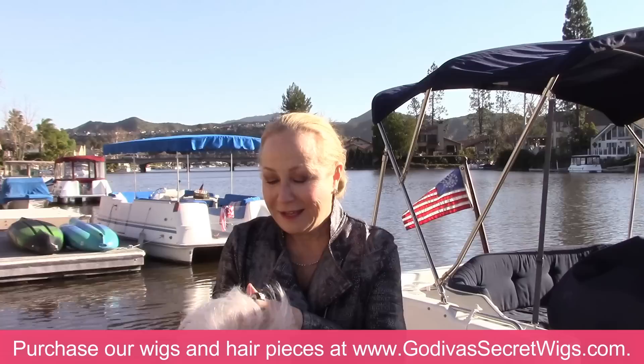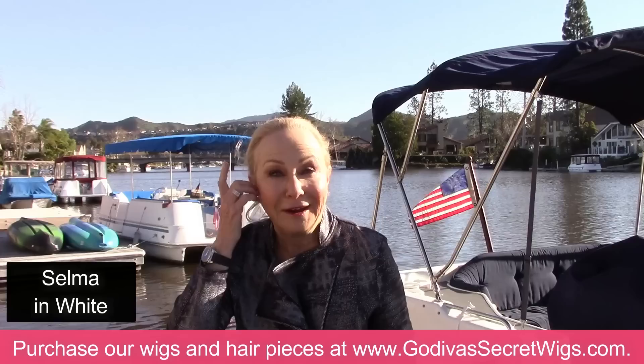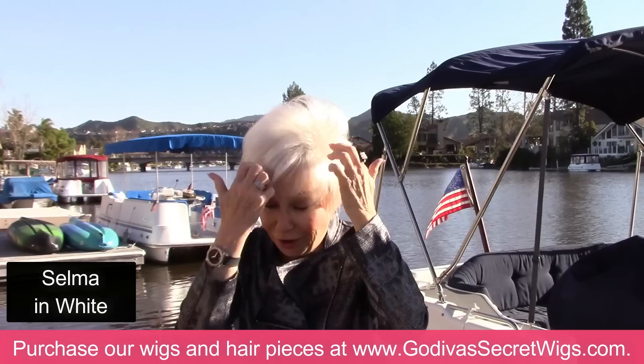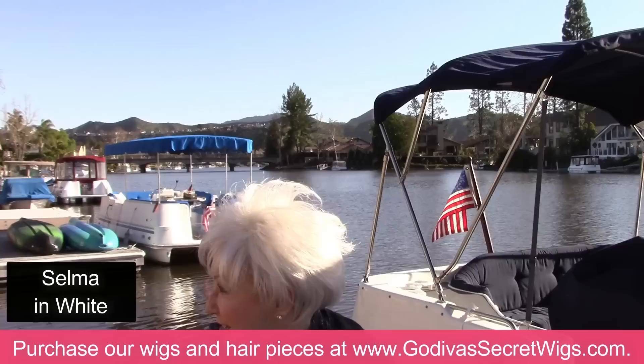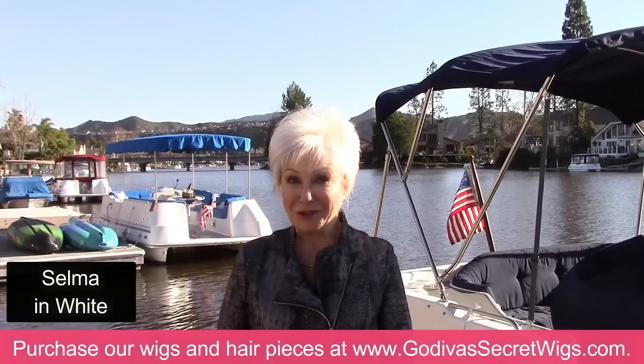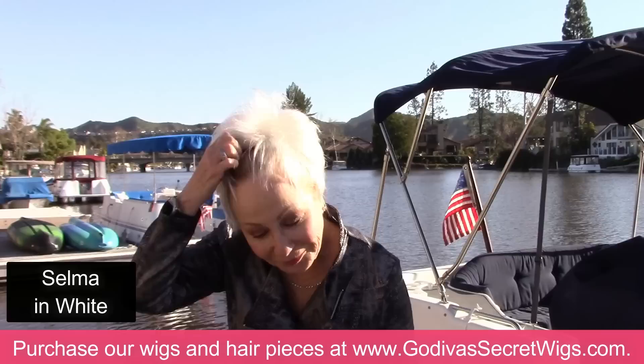Our next wig — I love Selma. These whites, they're stylish. I know we have a lot of clients that don't have white hair, but they want a little edgier look. And remember that you can punk these up or tease them. Use some of our low-alcohol hairspray. This is Selma — we're getting there.